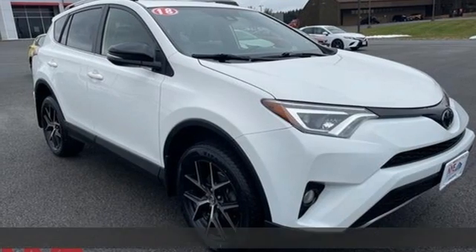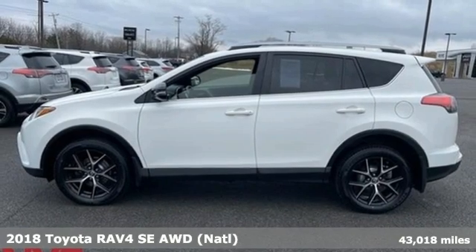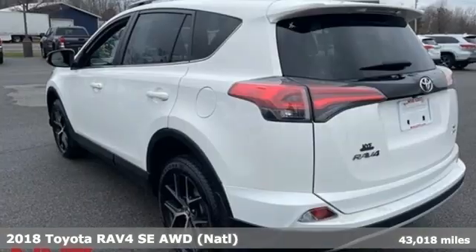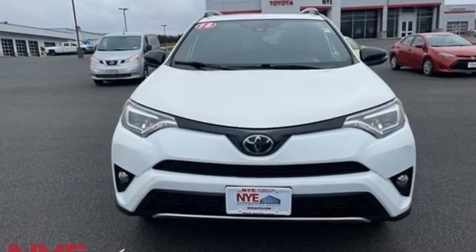Here's a 2018 Toyota RAV4. This is a smart, spirited choice that makes every trip feel like a drive-through Thrillsville. It comes nicely equipped with features you'll love.